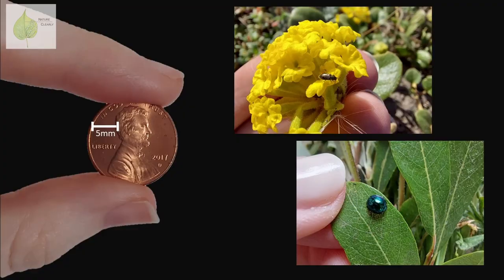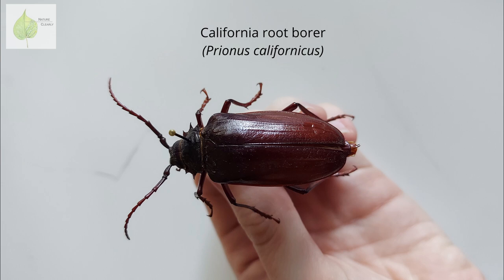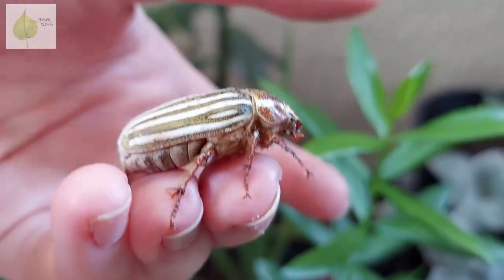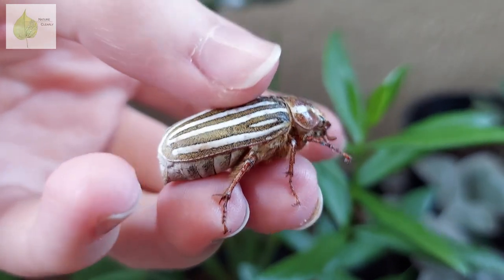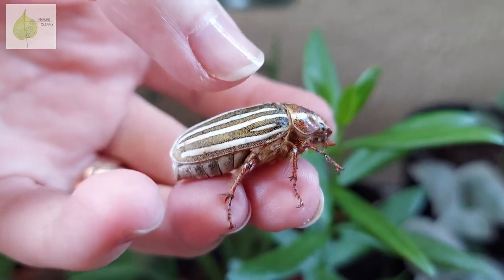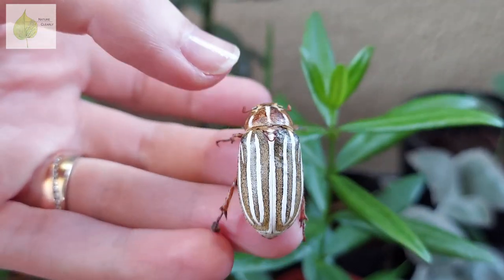Actually, probably more than half of all beetle species are smaller than 5 mm, so you might struggle a bit to learn beetle morphology on typical examples such as this one. So let's focus on our Prionis, commonly known as the California root borer. People often confuse this beetle with a cockroach, which is not a beetle and belongs to a different order of insects. If you've ever touched a beetle before, you probably noticed its body is hard and shell-like.